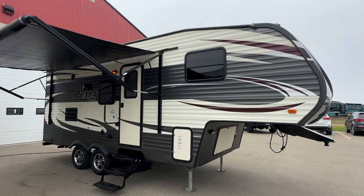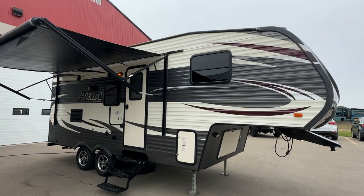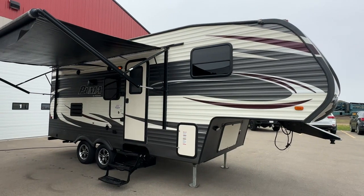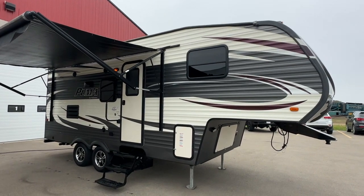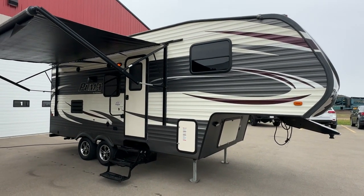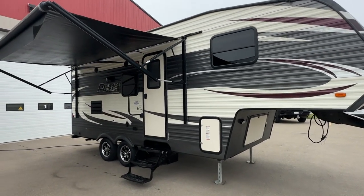Hi, this is Clayton, owner of Stoney RV in Stoney Plain, Alberta. Today we're bringing you this 2015 Palomino Puma little mini fifth wheel, model 230 FBS. It weighs in at just 6,000 pounds, so very easy towing on a small half ton, and it also has the rear hitch, great for setting up for B-training. I'm going to give you a complete video tour of what you're coming to take a look at.